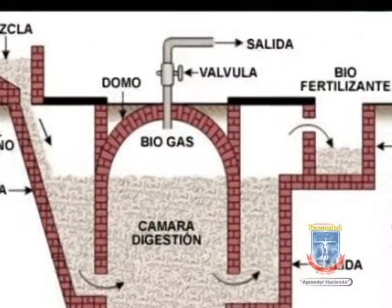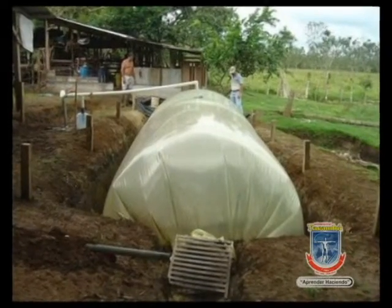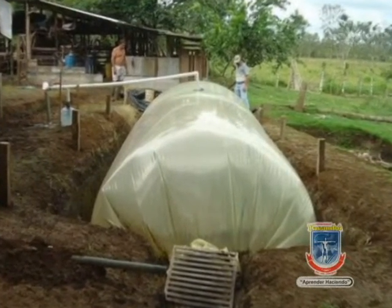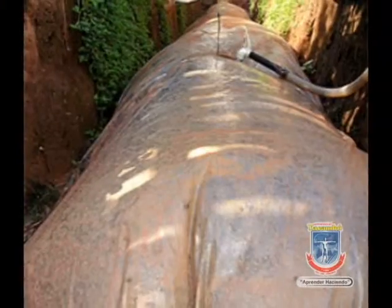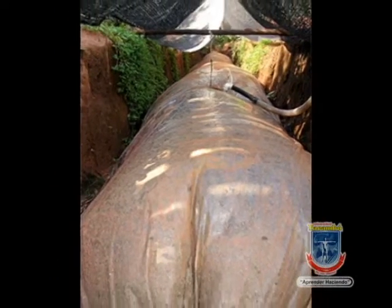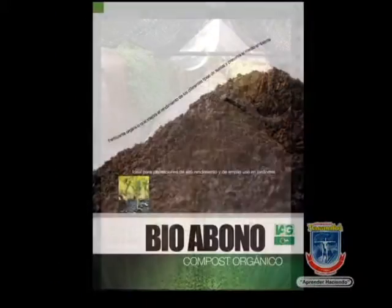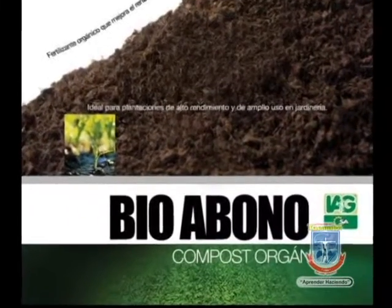Uno de los productos concebidos en proyectos en la actualidad por los estudiantes de la maestría en ciencias ambientales de la Universidad Yacambú, expuestos en este evento, es el biodigestor incluido como producto en una empresa denominada Ecoenergía, Ambiente, Gas y Desarrollo Sostenible, útil para las zonas rurales lejanas, donde además de poder reciclar los desechos orgánicos, puede obtener gas y bioabono.